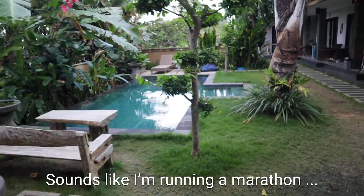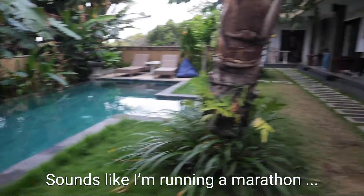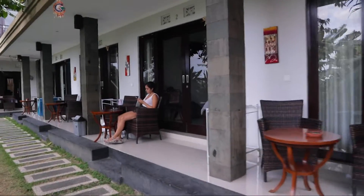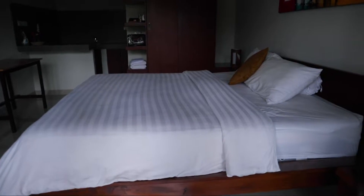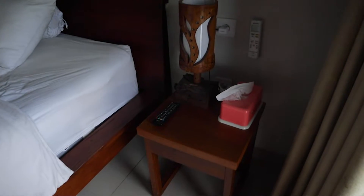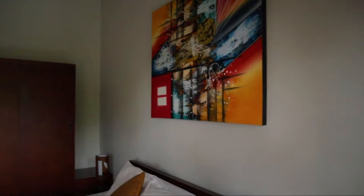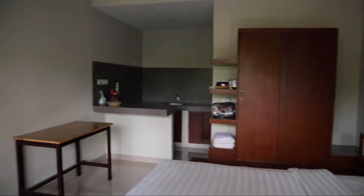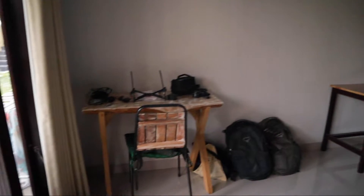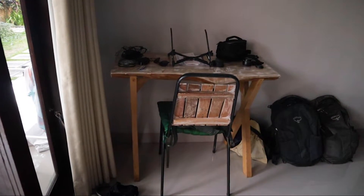If you just walk from the kitchen you'll be able to see our room — it's the second one here. You walk into this one, just open this door, and you'll see a pretty large bed, some tissues, a lamp, a night lamp, and some paintings.